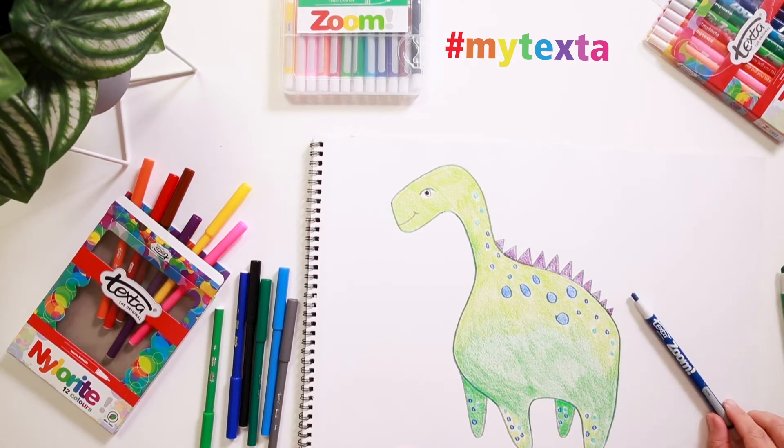Hey everyone, today we'll be drawing a happy dinosaur with some colourful spots.